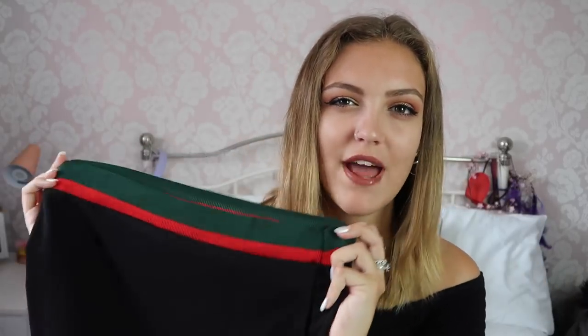The next thing I have is a co-ord set — I'm obsessed with co-ords, I just never know when to wear them, but I think I have the perfect occasion for this one. This is the skirt, and you can see the detailing — red and green — and I'm not gonna lie, this reminds me of Gryffindor and Slytherin, getting real Harry Potter vibes. Then it has the matching top which does up as a zip at the front, but it just won't fasten all the way.